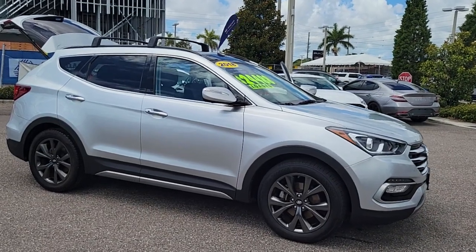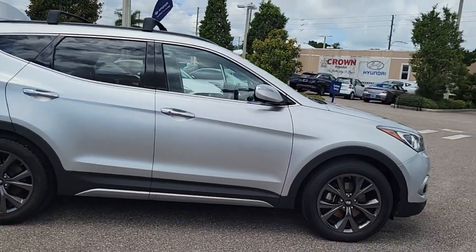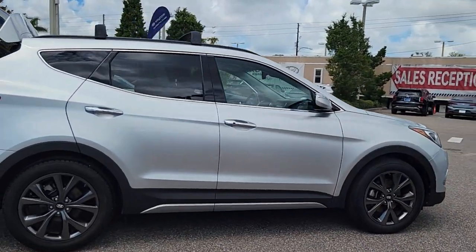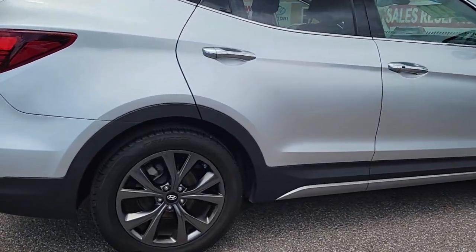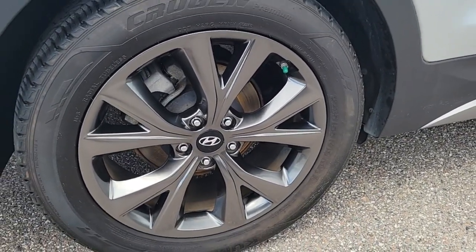Enjoy the view of this 2018 Hyundai Santa Fe Sport. With less than 45,000 miles on the odometer, this vehicle provides excellent value. Take peace of mind with you on every family outing in this well-designed Santa Fe.